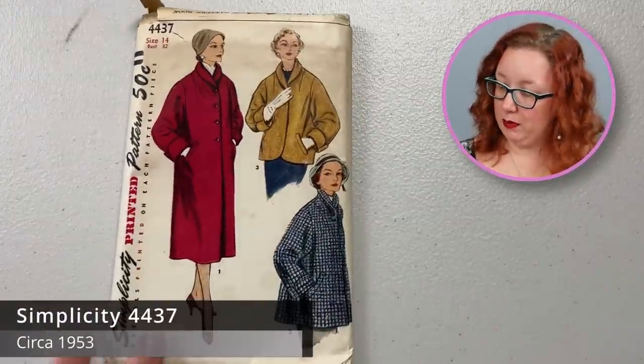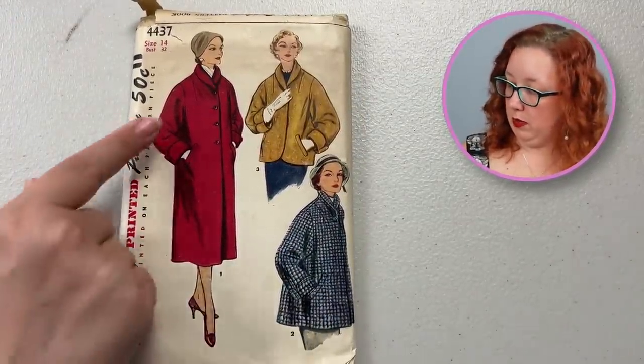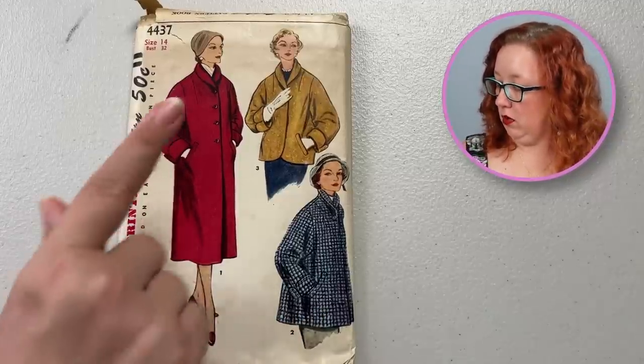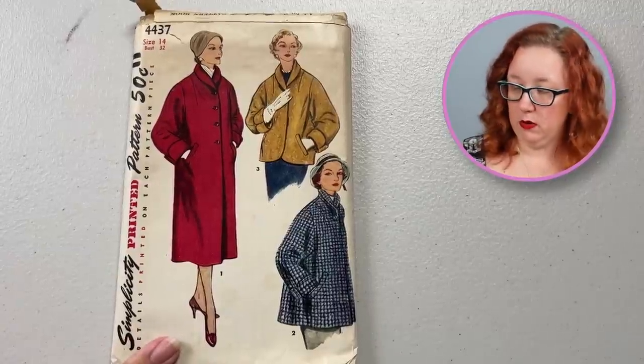Moving back into the 50s, we have Simplicity 4437, a bust 32. We have a straight line coat with pockets, or it looks like it might have a slight flare for version 2. Both of them are short coats. It's got a shawl collar and a little tuck right at the shoulder. This would be a really nice, good, staple 1950s coat. It is not factory folded — it has some lumpy bits and needs to be ironed. If you want to know how to iron your patterns, I did a short on that — I'll link it below.